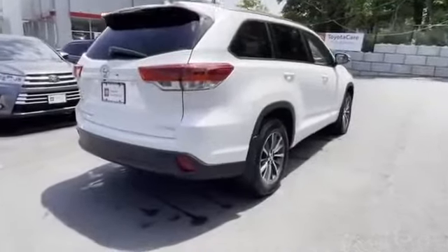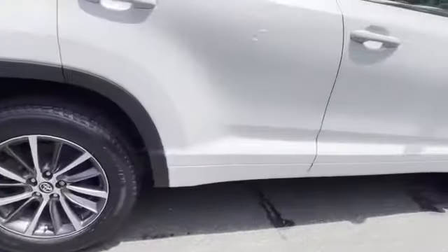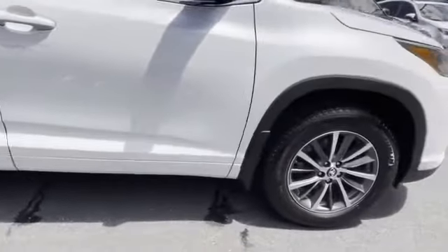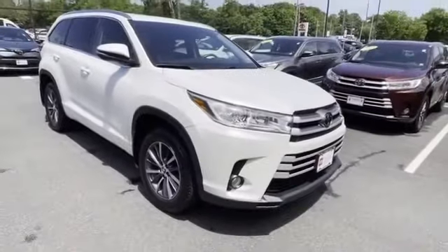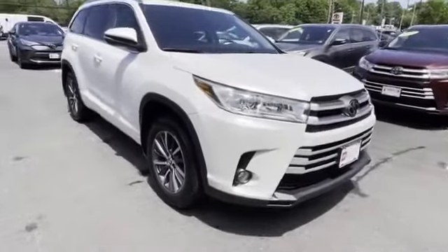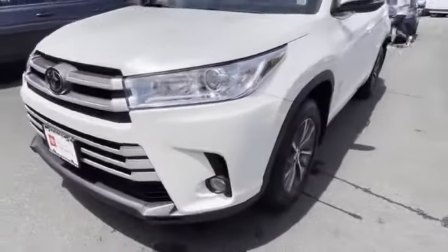2018 Toyota Highlander. This SUV offers space as well as power and performance. It's cleverly designed to maximize convenience and comfort with features such as leather seats, cross traffic alert, lane keeping assist, and side view mirrors with turn signals.